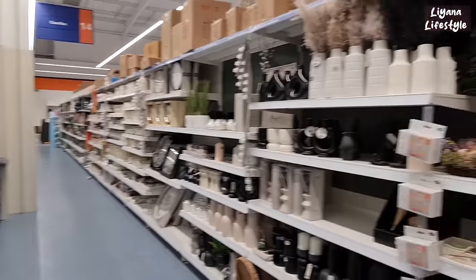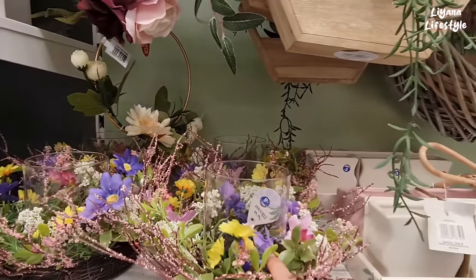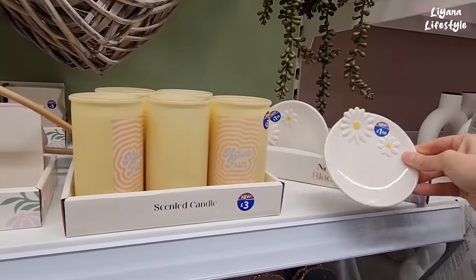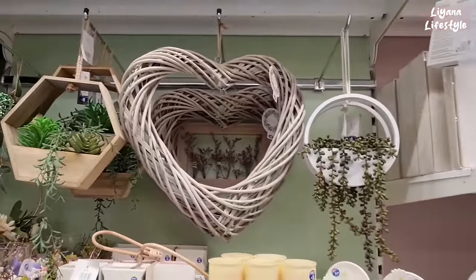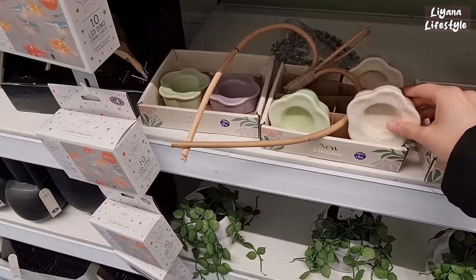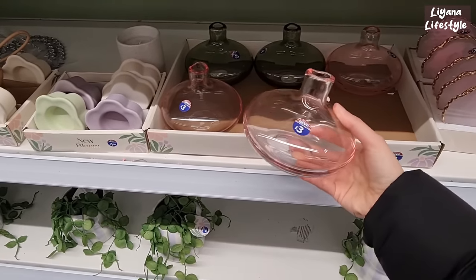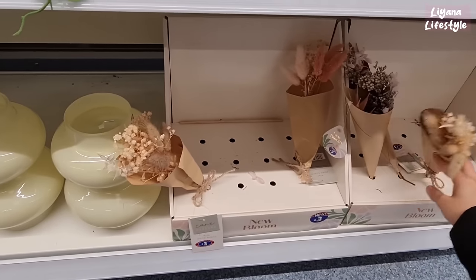We're in the home decor section — our favourite section. They've got a few new bits in. Some candles — this is New Bloom — and these which remind me of Primark. These are £3.00, £1.50. The heart wreaths are nice — £10.00. And these candle holders — lilac, three different colours. I also really like these — aren't they nice? I'm not usually keen on bright colours. £8.00. And they have these dried flowers — £3.00 though. I mean they're quite tiny, there's not much in there. You can literally get a bouquet yourself for that.